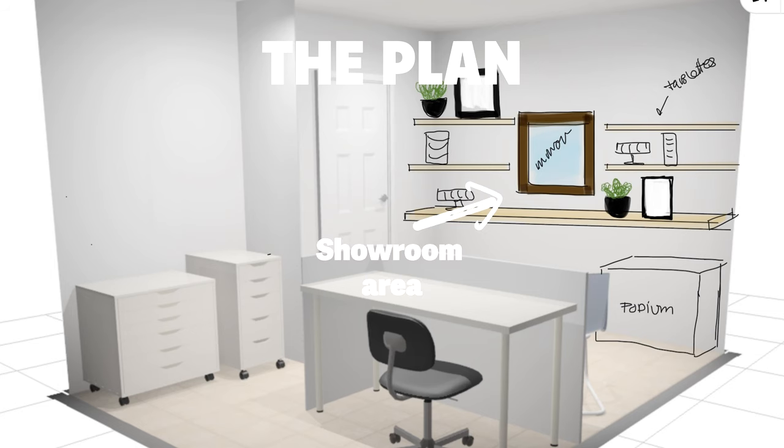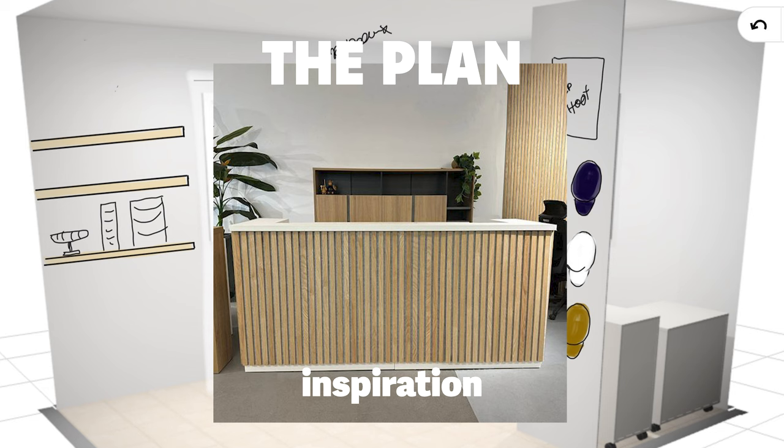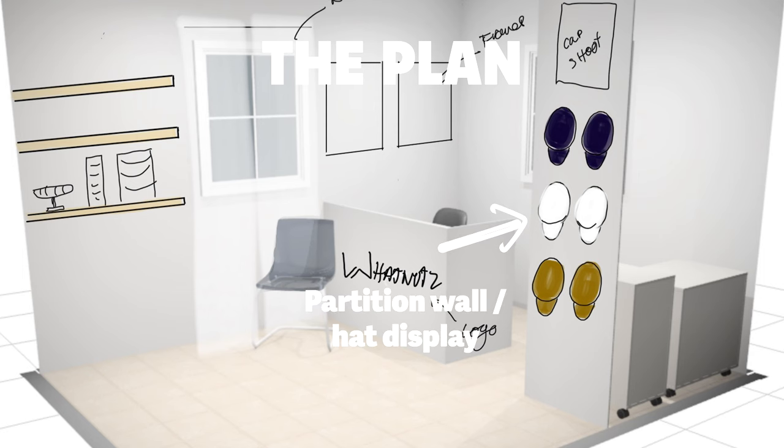First, I'm turning the main area into a proper showroom with wall-to-wall shelving for all her jewelry. Next, I'm relocating the office and transforming it into a sleek cash counter with a stylish wood finish. Lastly, I'm setting up a packing station and hiding it behind a partition wall that doubles as a hat display.